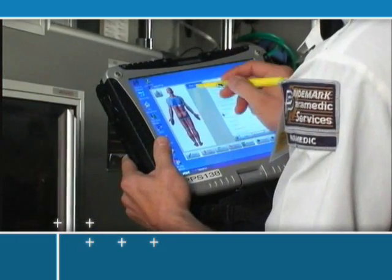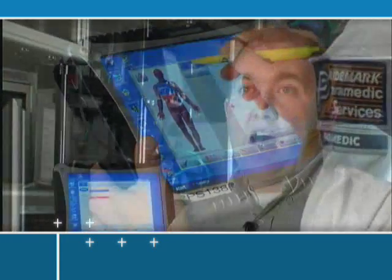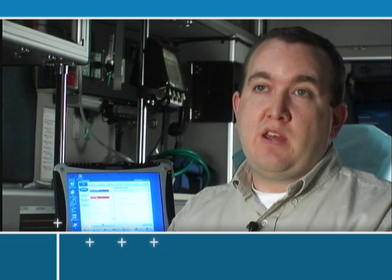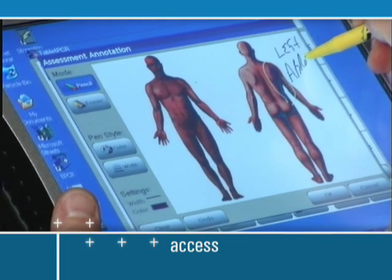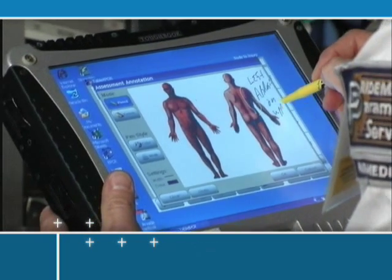Tablet PCR also gives us the ability to rapidly transmit trips wirelessly to the hospitals that we serve in our area, and it's really enhanced the ability for us to post at remote locations and still complete our paperwork and transmit it wirelessly to the ERs. It's designed to capture and allow access to all pre-hospital patient, clinical and system information on tablet PCs and mobile computers.